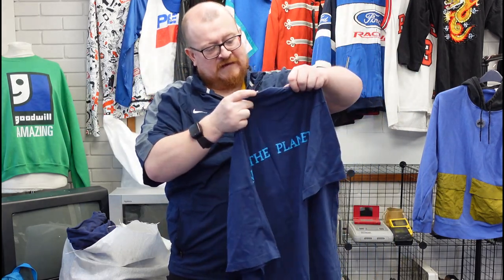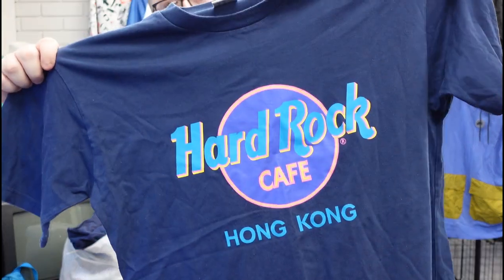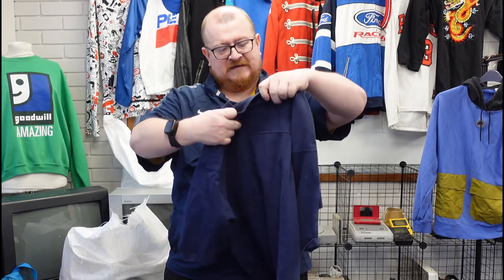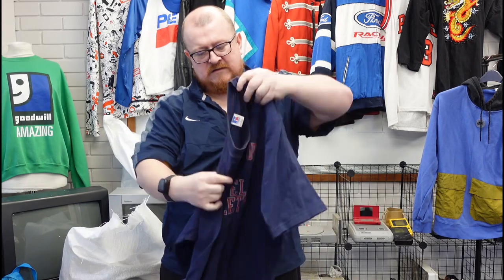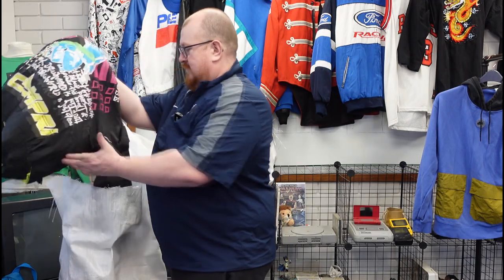Made specifically to save the planet — Hard Rock Cafe Hong Kong. Mid-2000s Hard Rock, 15 quid; really nice colours on that one. Property of Russell Athletic, made in the USA, double stitch — just a heavy tee, 10 to 12 quid.